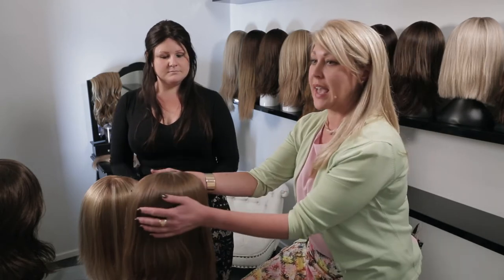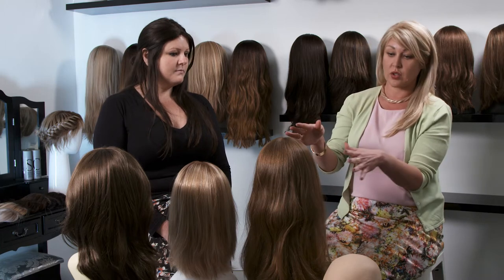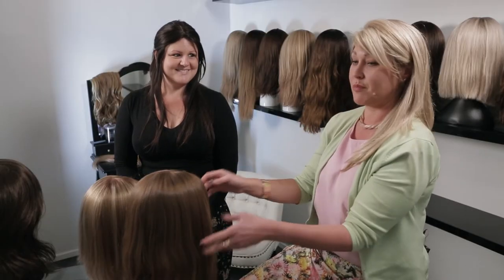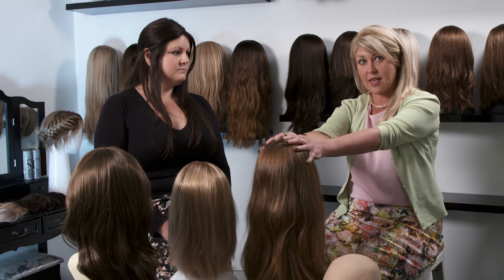The next type of hair we want to talk about is virgin hair. Virgin hair means that the cuticle is intact with the hair, it's never been colored or processed, and the cuticle of the hair is all going in the same direction from root to tip. What that's going to do is last you a long time — you can put lots of color in it, you can blow dry it, tong it, foil it — and it's much more resilient because you're starting off with the healthiest hair that you can.